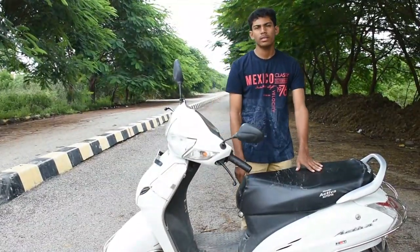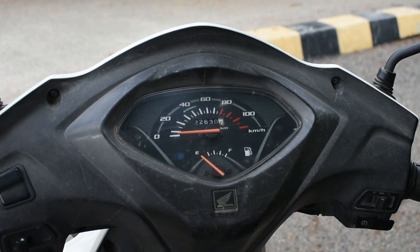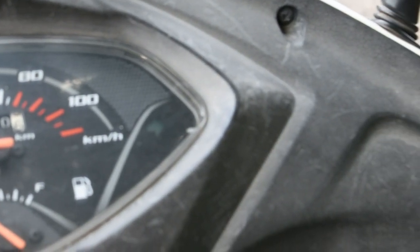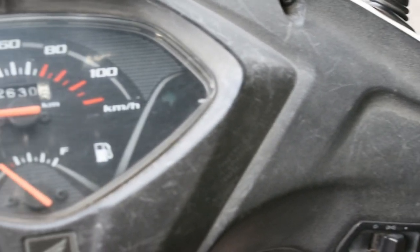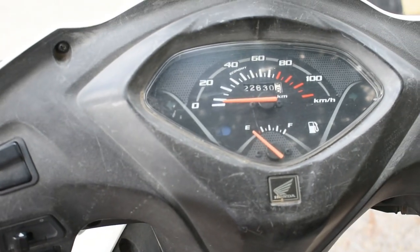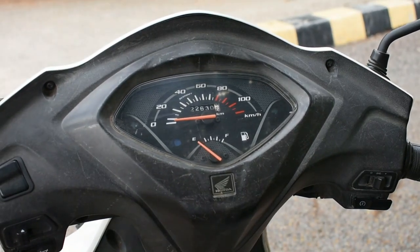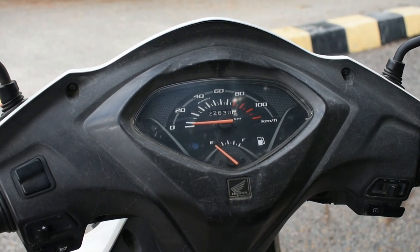Now I will be sharing some of the worst experiences with this scooter. The first bad thing is the dashboard — as you can see, it is full of scratches and the color has completely worn out. While purchasing, the color was black, but it has completely faded and the plastic used in this dashboard is of poor quality.